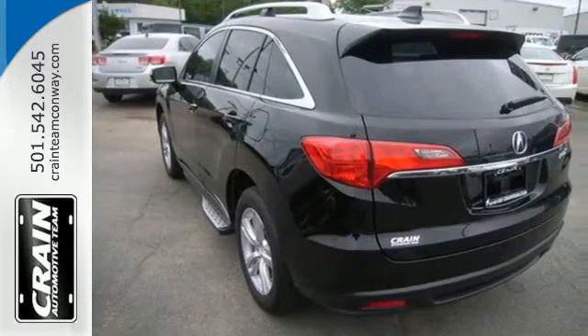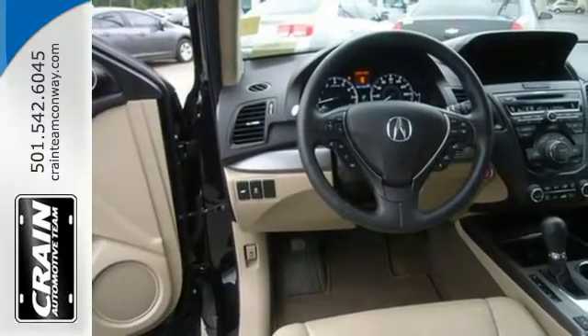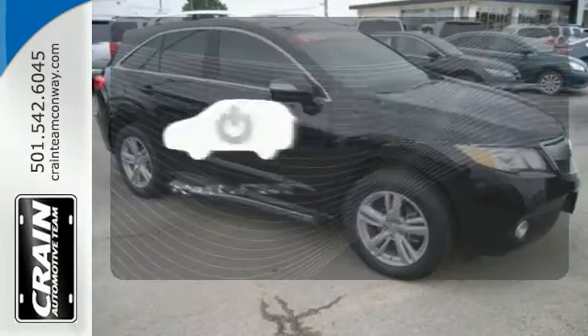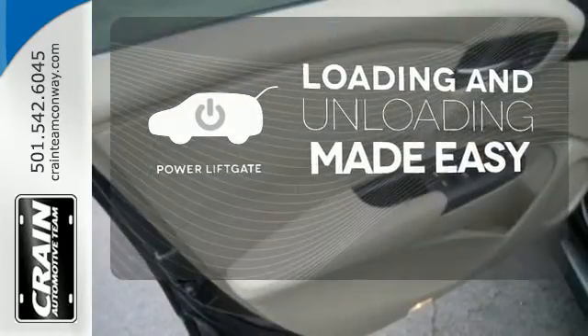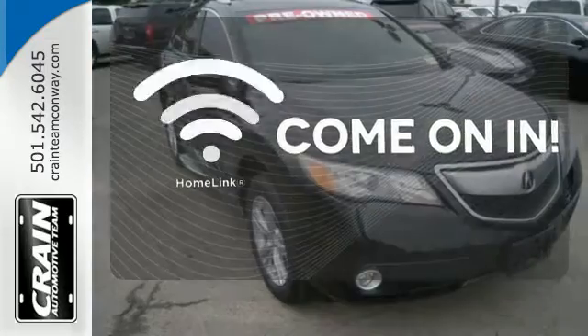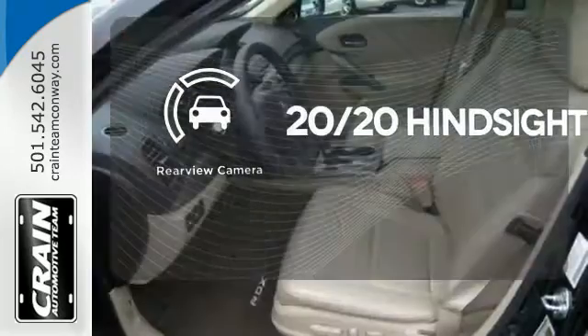It's the heated front leather seats, climate control, and power moonroof. And it's the rear spoiler, tinted glass, and alloy wheels. Loading and unloading your vehicle just got easier with the power lift gate. Doors open and your path is well lit with Homelink. See objects previously out of sight with a rear view camera.